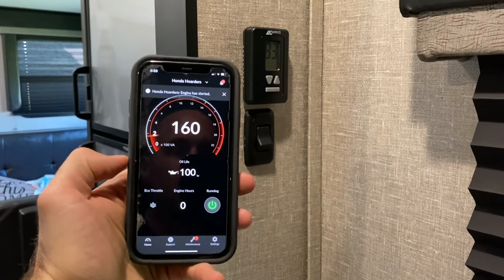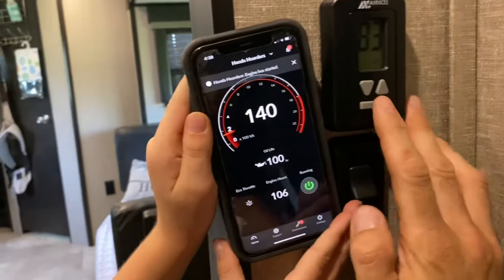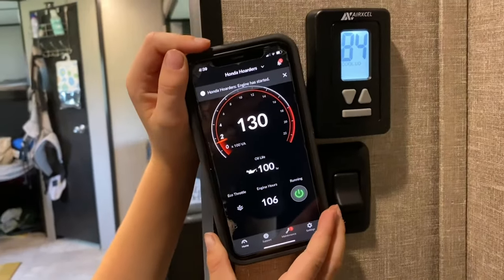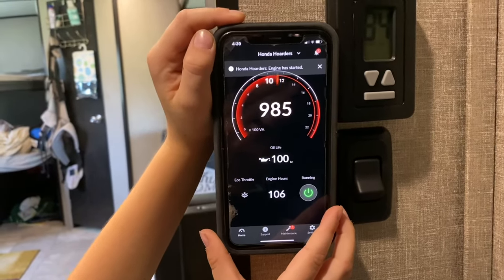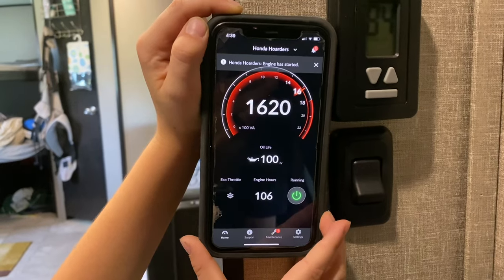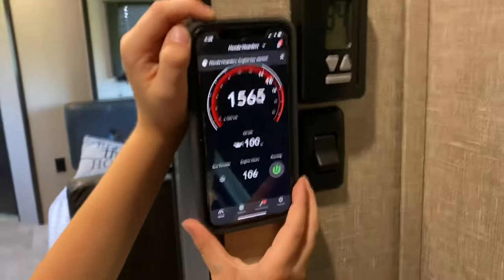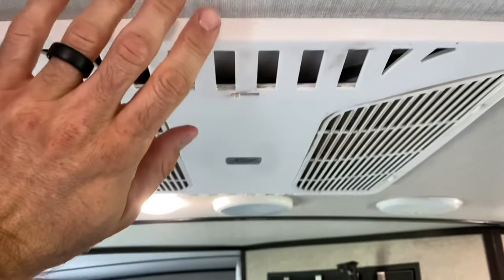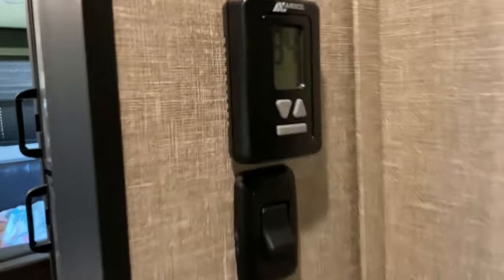You can see we've got the app up. It's showing the generator running. I've got about 106 engine hours on this. We're going to show this first going on cool low and see what the generator does. You can hear it kick on — showing it at about 1600. Let's let it run and see if this air is cool. Feels pretty cool. Kicked on on low cool just fine.